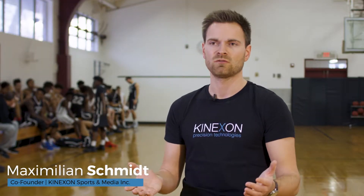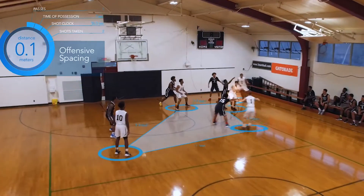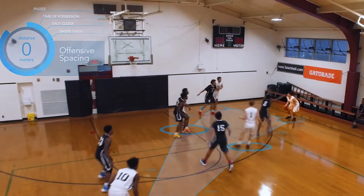When you go into a facility like a basketball court, never been there before, you're able to set up the system within 30 minutes. The possibility to have it mobile makes it possible to use the system all over the place for every training you have during the season.